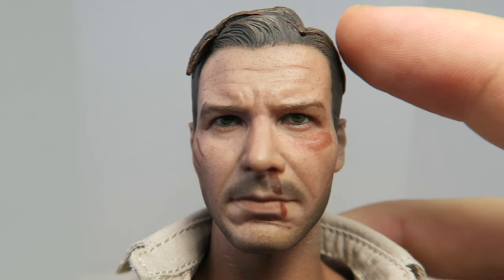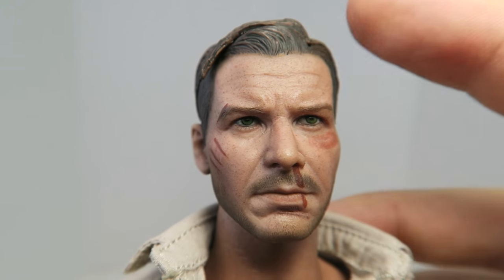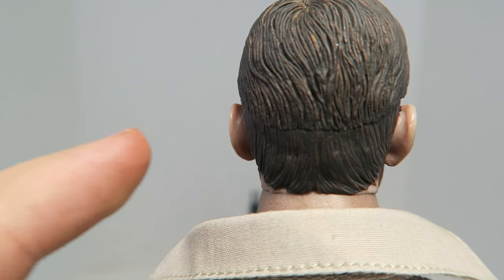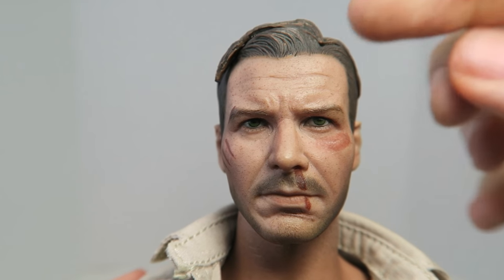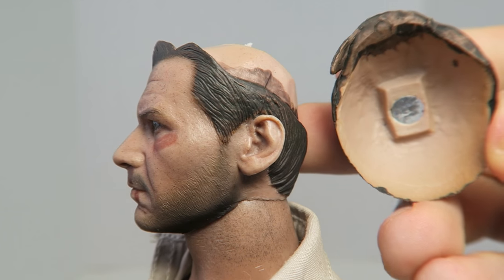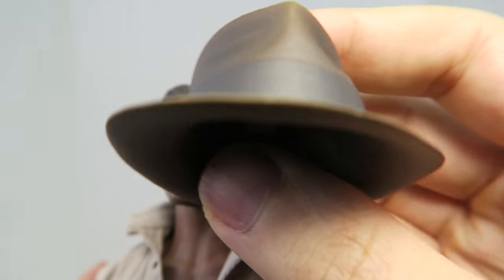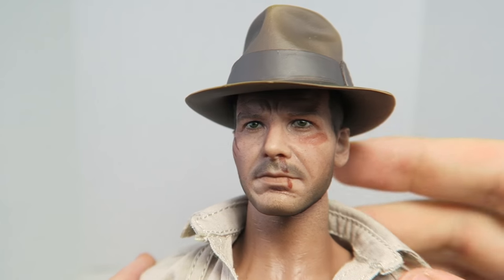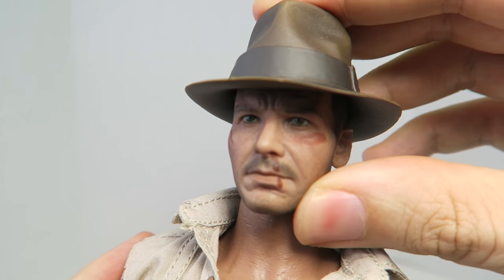One thing you can notice is he has two different looks — you can display him without his fedora. The only problem is the hair doesn't look that bad from the front, but from the sides you can definitely see it's a detachable piece. The sculpt on the hair is not bad at all, but the way it was designed makes me wish they had done separate head sculpts rather than breaking it up like this with a magnet. We do get Indiana Jones' signature fedora hat, which looks very nice. The only problem is it looks a little big on him — it doesn't fit quite right; I wish it was a little more snug.